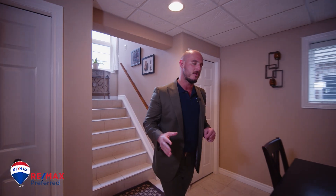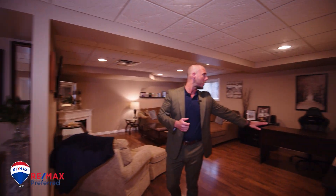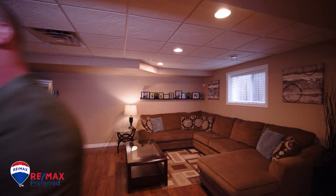You got to check out this huge, fully finished lower level. Right now it's being used with this big table for entertaining. We got a sweet home office area and this large family room. Whoever takes over this property is going to have a massive blank canvas to work with. What would you use it for?